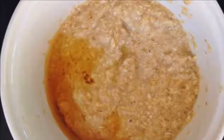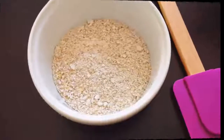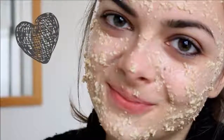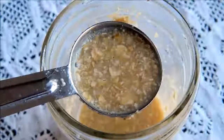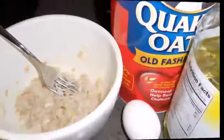Rolled oats contain healthy fats that add moisture and hydration to skin. Oats are a great exfoliator for the skin, removing cellular build-up and dead skin cells, allowing new fresh skin to surface. They contain saponins that gently remove dirt, oil, and bacteria from your pores without clogging them, and will leave your skin glowing and radiant.